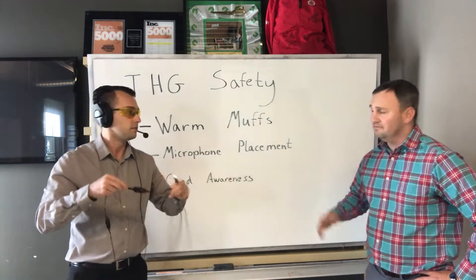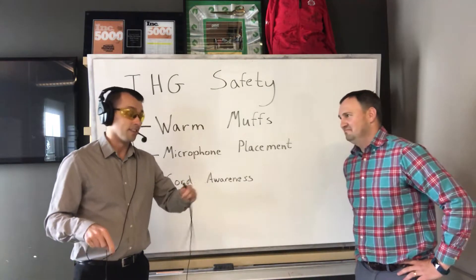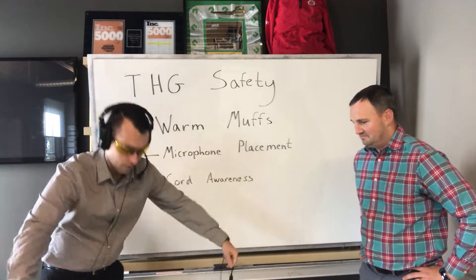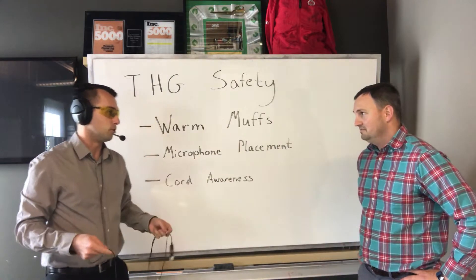Derek, let me ask you — do you ever have concerns about tripping? Yes Matt, and let's not get too hasty here, because some people confuse these as jump ropes they're so long, but we do not want that — they're not jump ropes.